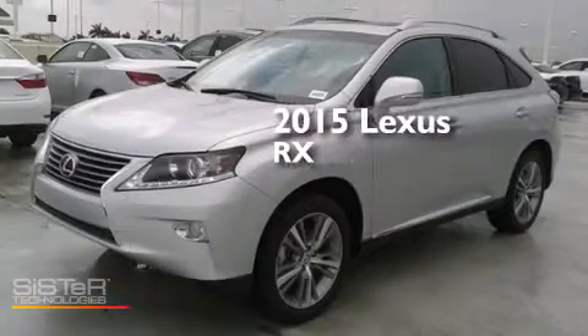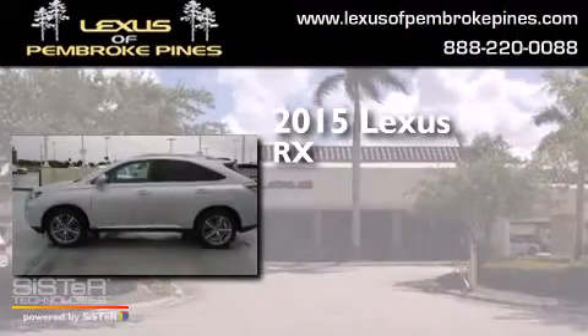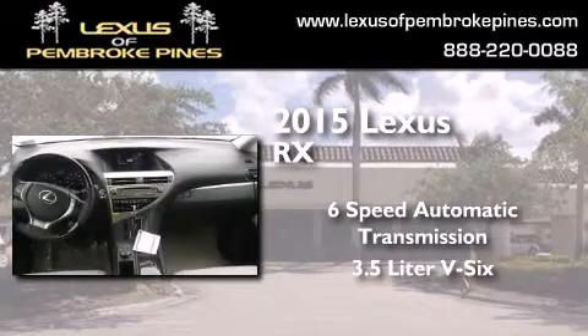This is a brand new 2015 Lexus RX. This crossover has a six-speed automatic transmission and a 3.5-liter V6.